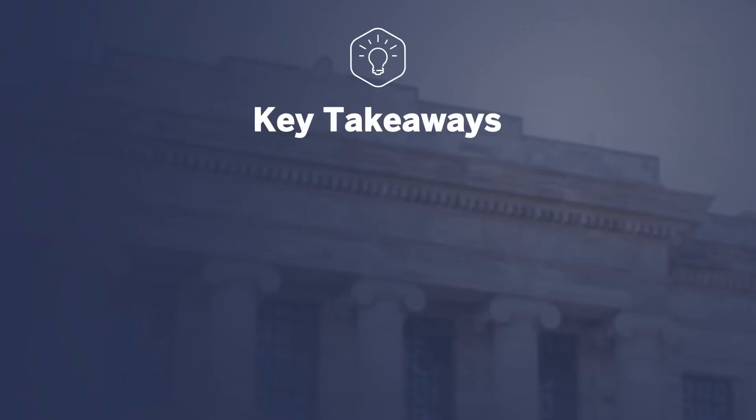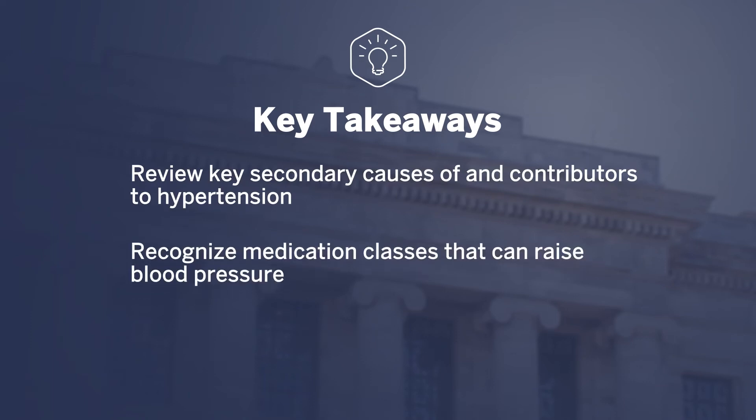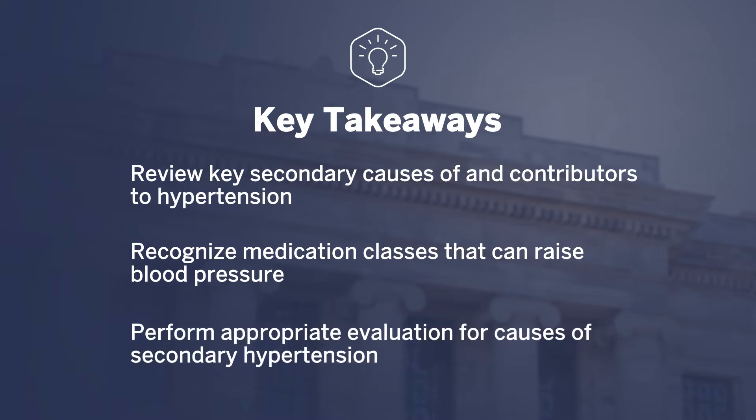Key takeaways from today's video are to review key secondary causes of and contributors to hypertension, to be able to recognize medication classes that can raise blood pressure, and to perform appropriate evaluation for causes of secondary hypertension.